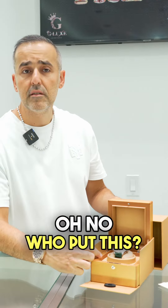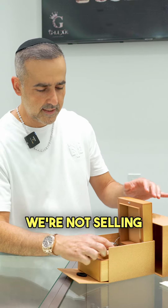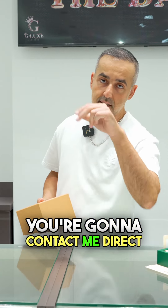What we got here? Oh no, who put this together? Me! We're not selling this — this is an F.P. Journe. This is going in the safe, and whoever wants it, you're going to cut and be direct. Stay tuned.